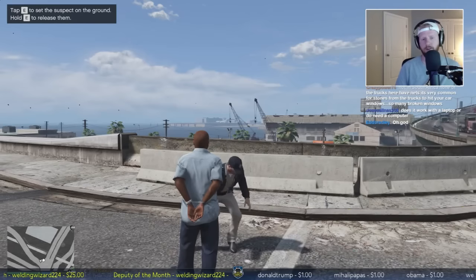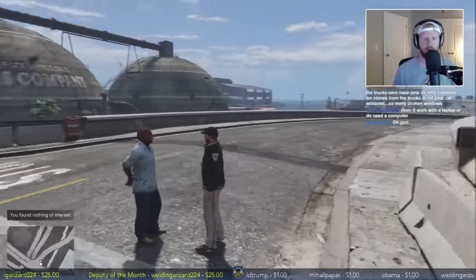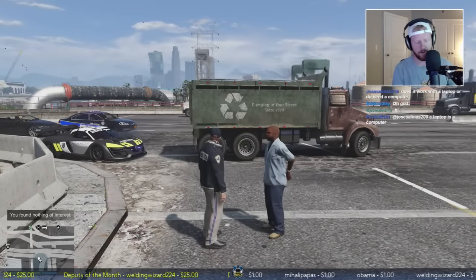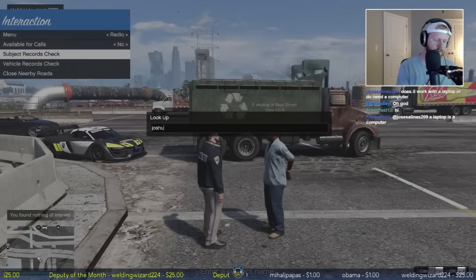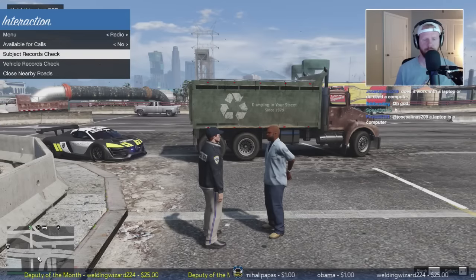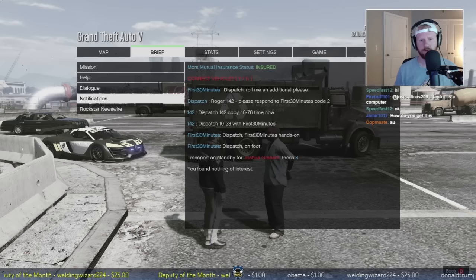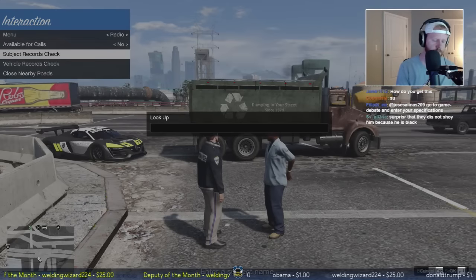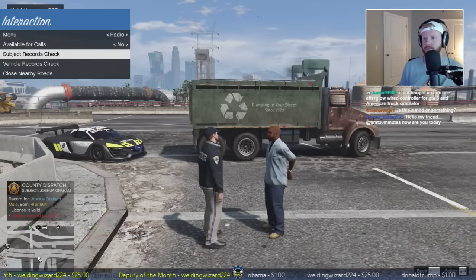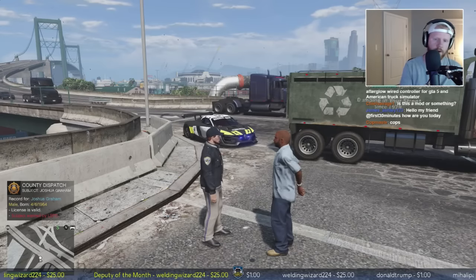We'll go ahead and search him right here - we'll have to get somebody else to transport him, we just don't have enough room in our car. Let me just verify his warrant. Joshua Graham - yes, he's wanted. We'll go ahead and get transport support out here. Xbox controllers are great for playing driving games on the computer - it's my preferred way. I'm pretty sure people have played LSPDFR on their laptop before.